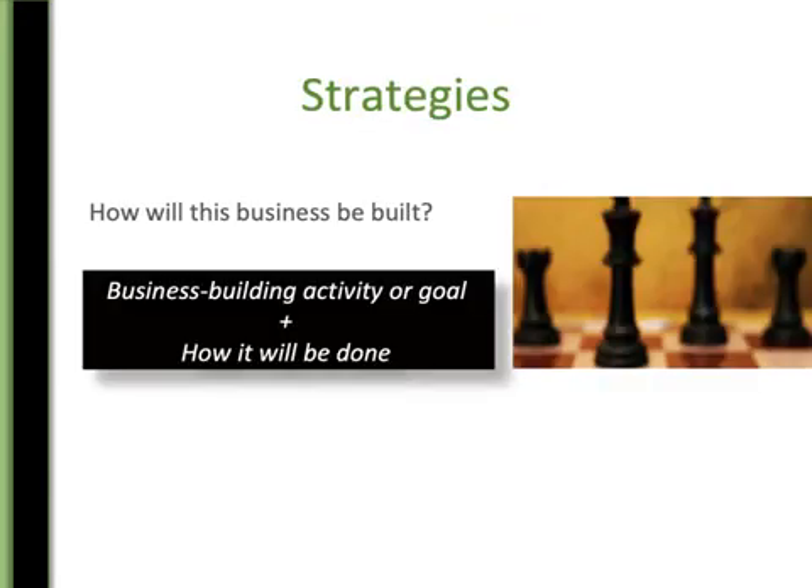How will we get there? The one-page business plan always has templates. How will this business be built? Business building activity or goal, plus how it will be done — very simple to put together. One thing you need to remember about strategies, as you can see there, is there are no dates. There are no dates with strategies — there are only dates with objectives and maybe action plans, but not with strategies. Strategies are how you're doing something, not when you're doing it or what you're doing.